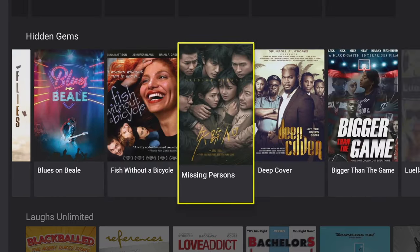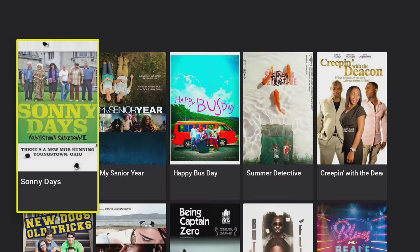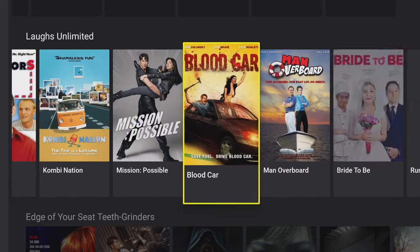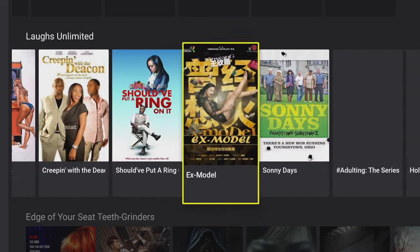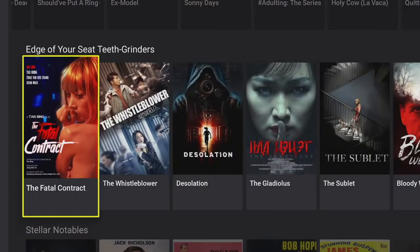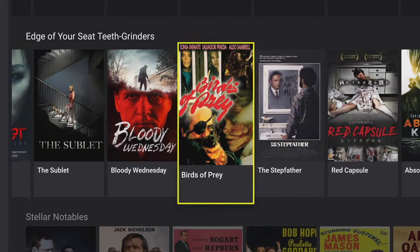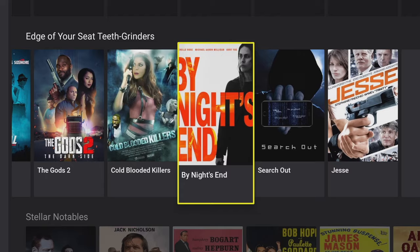The next shelf down is 'Hidden Gems' — again a great selection, and clicking 'More' gives you a more viewable format. Next shelf down is 'Laps Unlimited', a great category for the whole family with a lot to choose from. Below that we've got 'Edge of Your Seat Teeth Grinders' — definitely not family friendly, but if you enjoy a bit of blood and guts you're going to love this section, especially with October coming up.